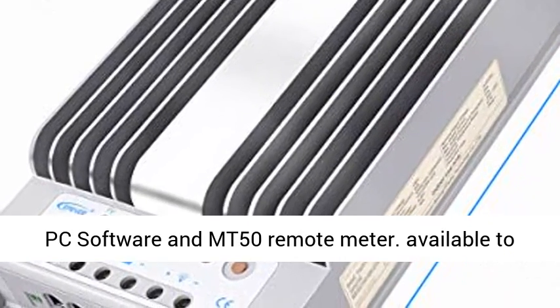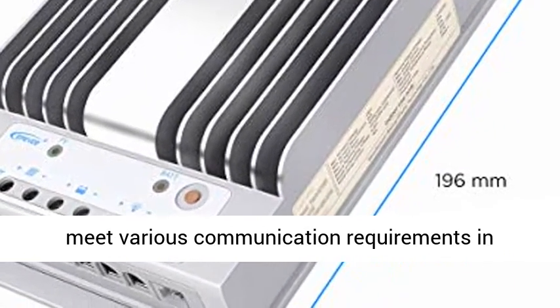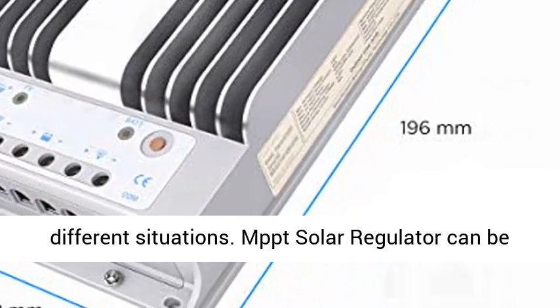EBOX required. Also supports PC software and MT-50 Remote Meter, available to meet various communication requirements in different situations.